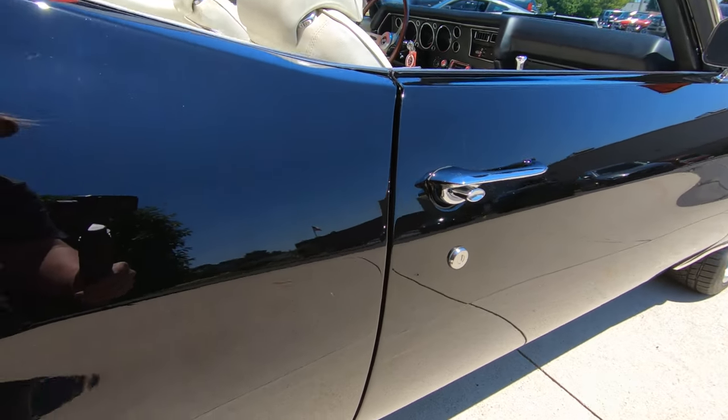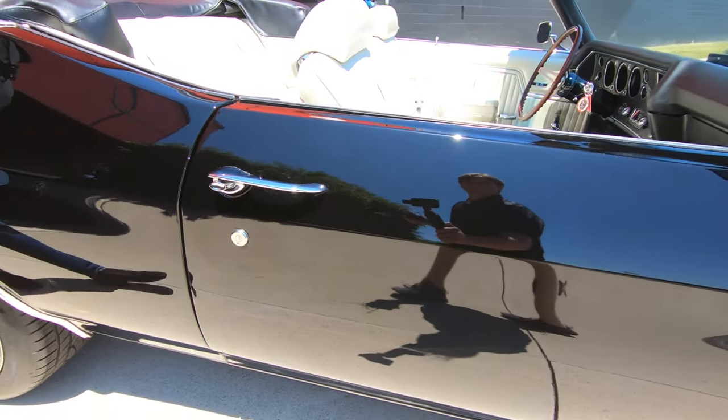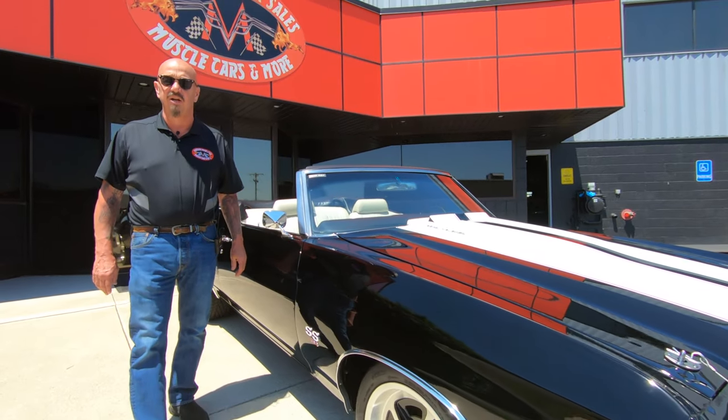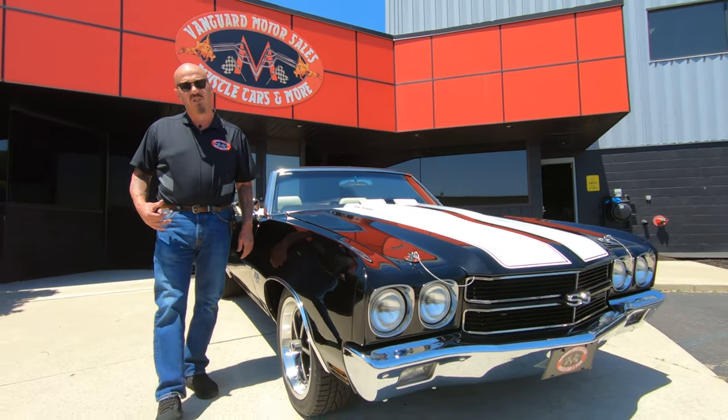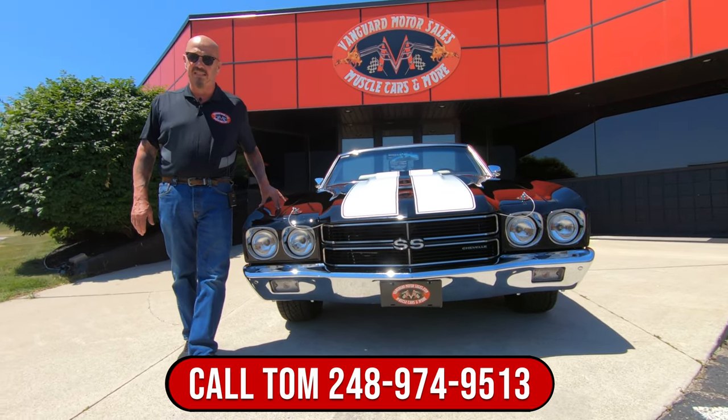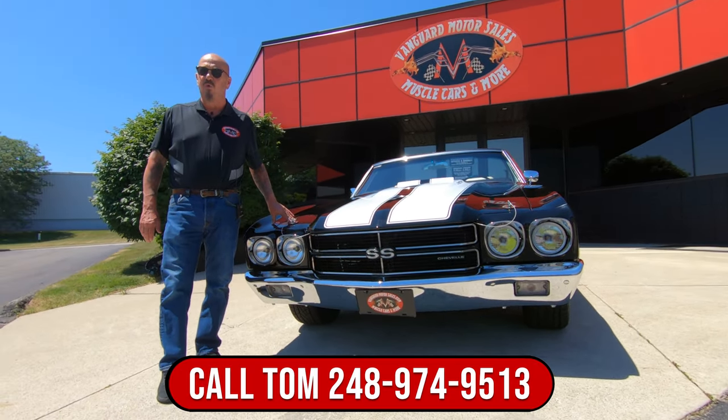Now here at Vanguard Motor Sales we don't do consignment, so that means we own this Chevelle. The first thing we do to every car here at Vanguard is put it up on the lift so we can inspect it and tell you all about it when you call at 248-974-9513.